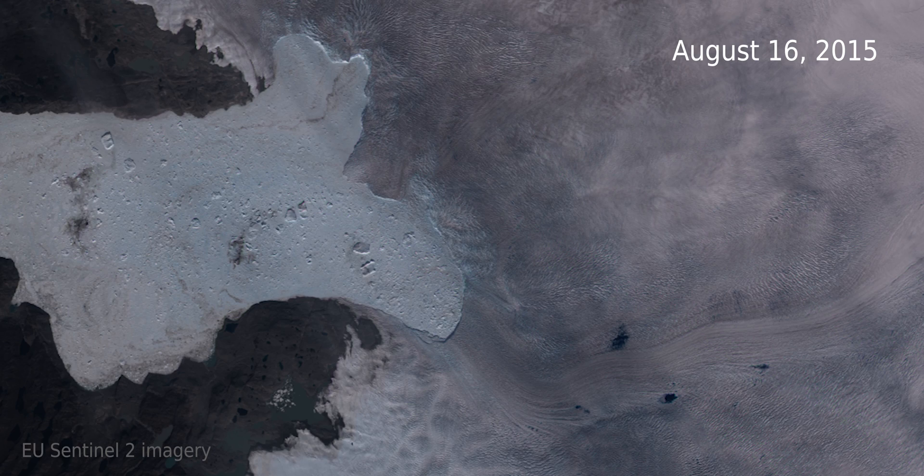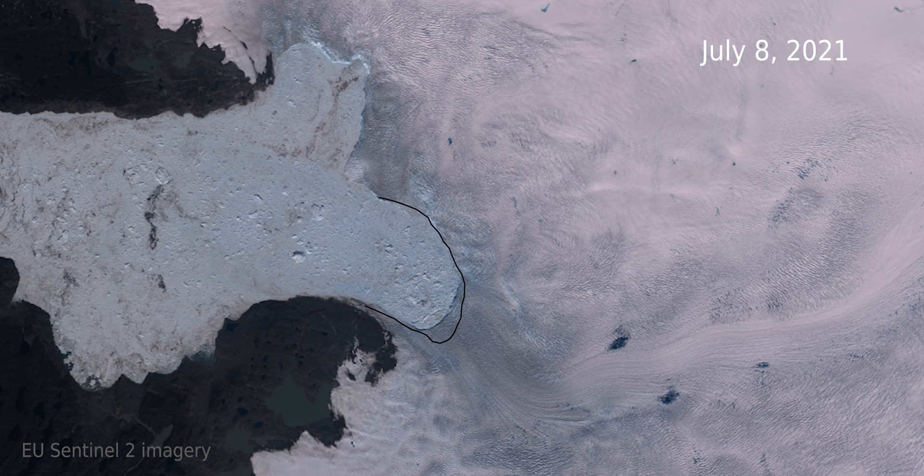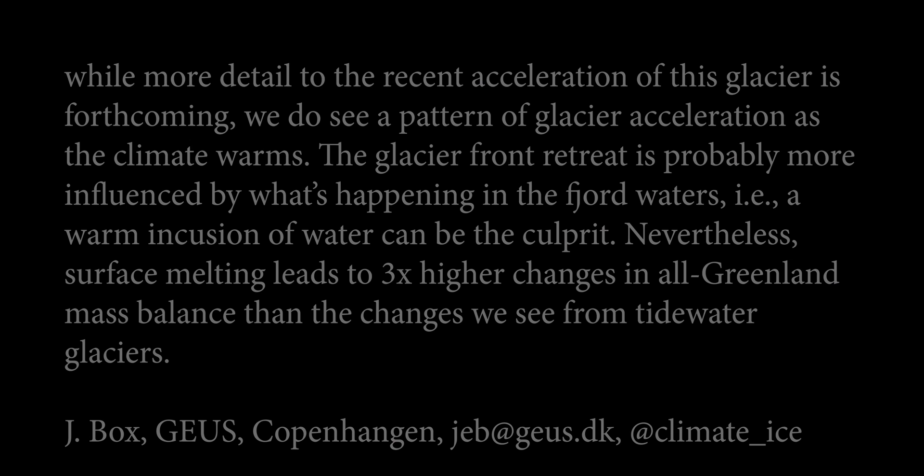Here's an image showing the actual record minimum position of the calving front of Jakobshavn Isbræ. I draw a line here to indicate that position and compare it to the minimum extent we found this year. As you can see, it's not quite the record minimum — it is close to a record minimum — and it goes far to explain why this glacier has sped up.